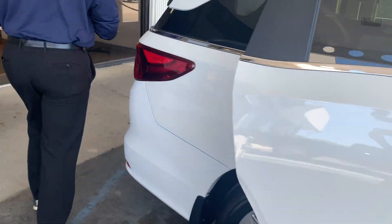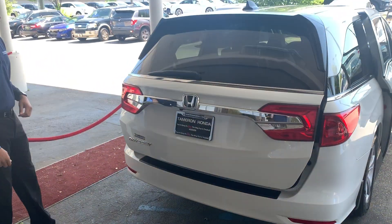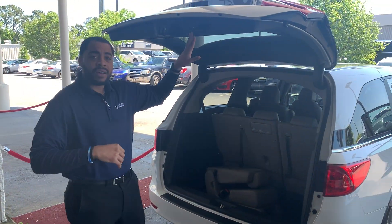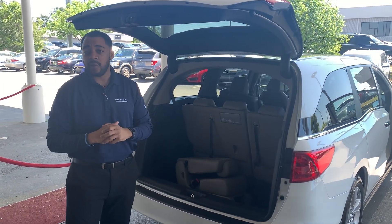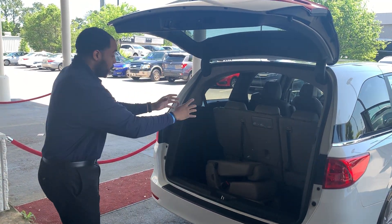The biggest feature I know you need is your power tailgate. By the touch of a button, Kathleen, it rises and lowers automatically. I can also set the height of how high it opens and closes, in case you're shorter or taller or the garage clearance is a little different.